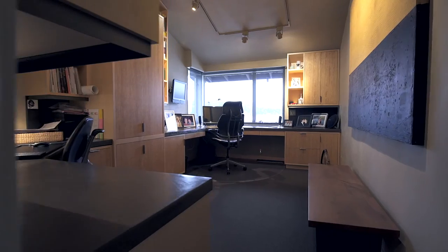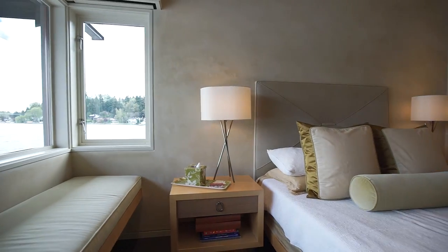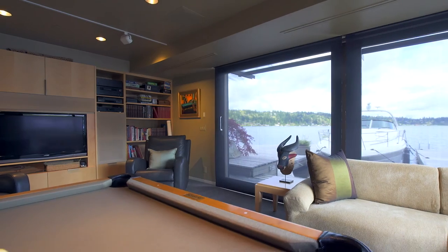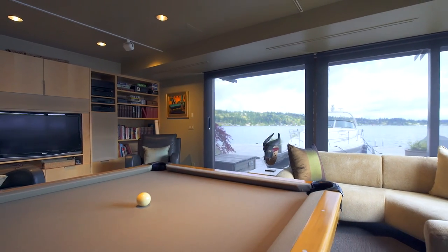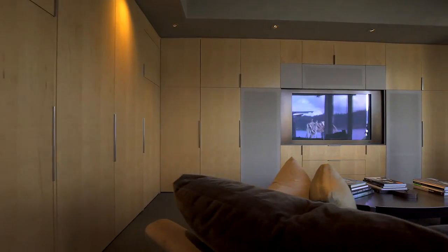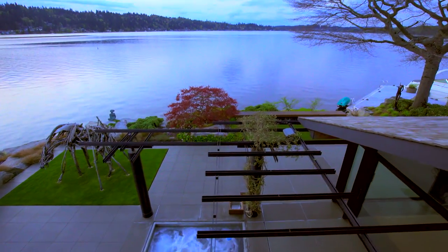Two comfortable bedrooms and an office with custom built-ins round out the home. The lower level rec room suspends over the water — floor to ceiling windows reveal waves of Lake Washington flowing in and out beneath you. The media room with bar opens to the outdoor entertaining area with jacuzzi, expertly tucked away beneath gliding rows of ironwood.